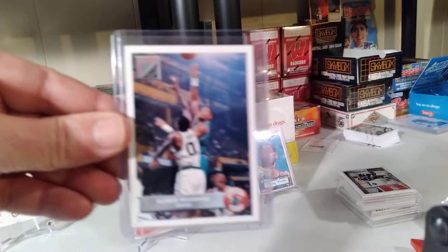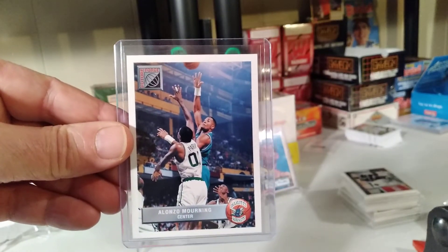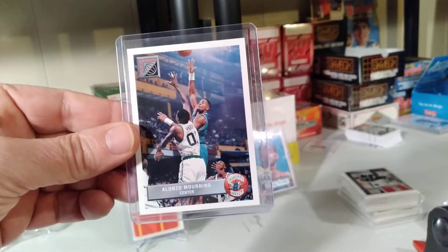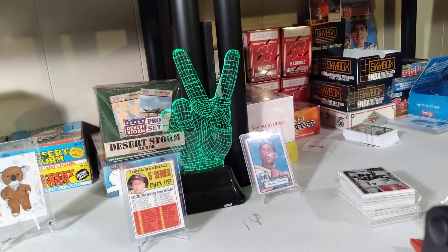Next up, in the dollar bin: the Alonzo Mourning Upper Deck McDonald's Rookie Card. For a dollar, how can you not have a Hall of Famer? That's awesome.